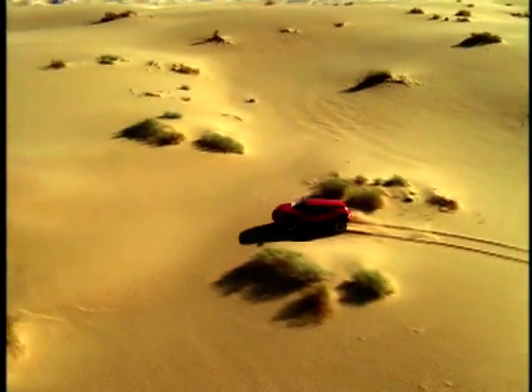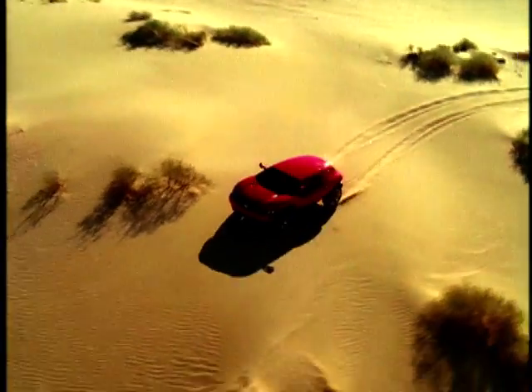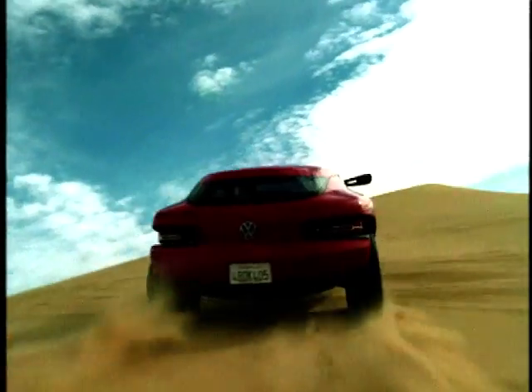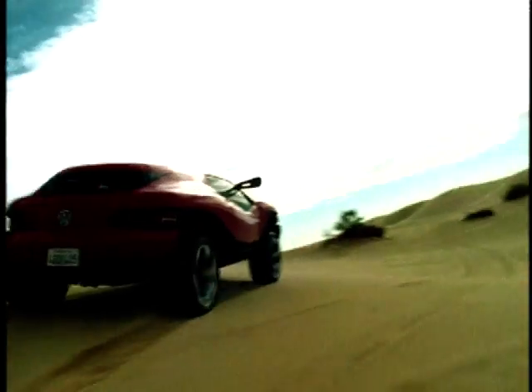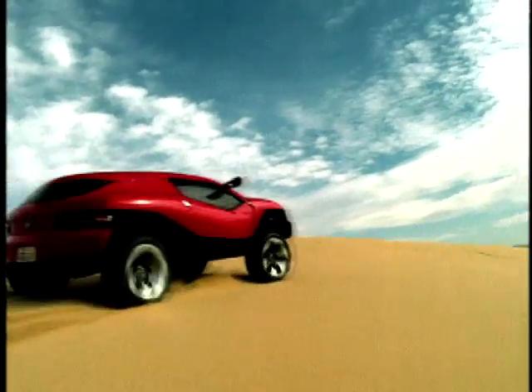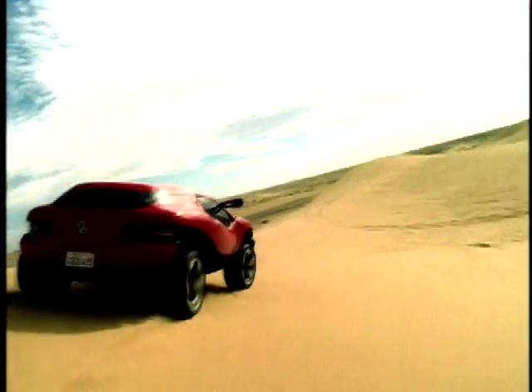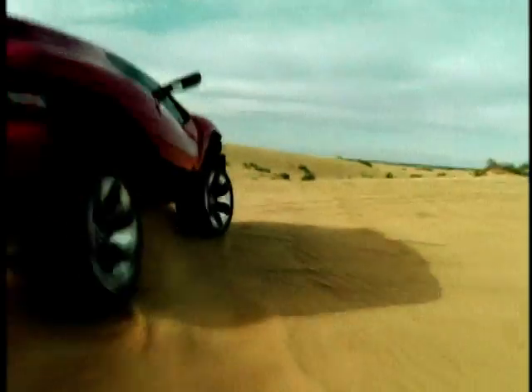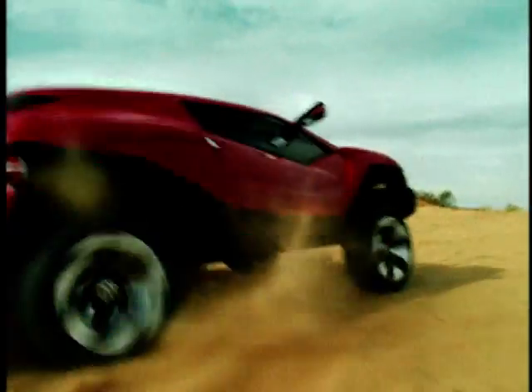Nobody thought that texting on cell phones — or mobile phones as you Brits call them — would take off. But make the thing available and it can fly, a bit like this concept. The Concept T is an important breakthrough. So far, no sports car has been flexible enough in terms of drive properties to allow for driving off tarmac. The Concept T fills this gap.